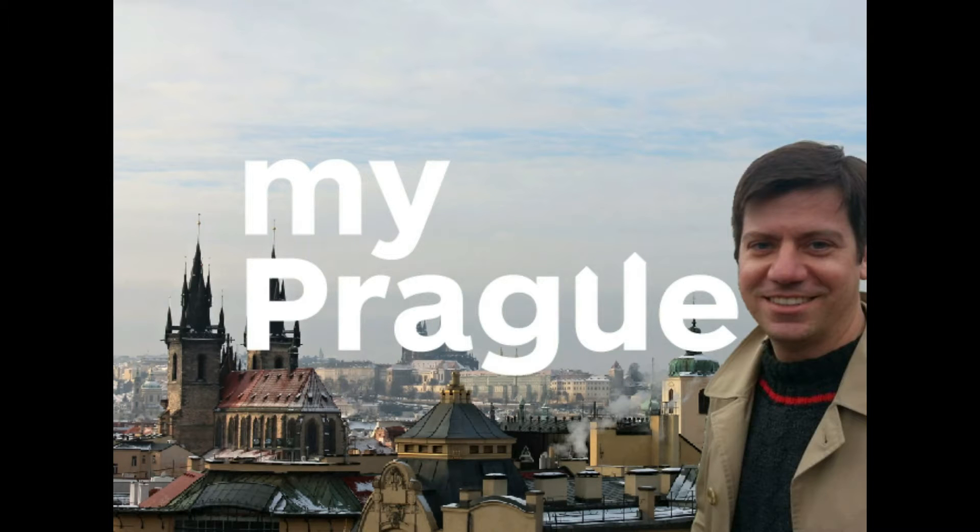An American writer and journalist specialised in travel and food and drink, Evan Rail has been living in the Czech capital since the year 2000. For the last half decade, he's called the city's Petrska Namesty home.